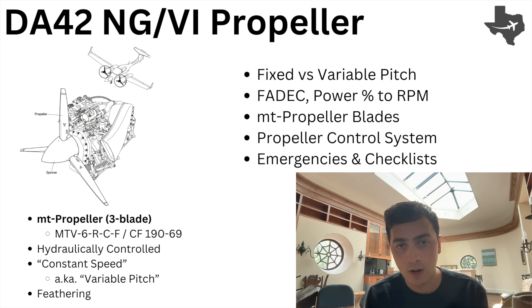Hi there, my name is Max, and today I'm going to be talking about the DA42 NG-6 propeller system. This is a system that's tightly coupled with the engine, the gearbox, and the ECUs. We're really going to focus on the propeller today and a bit of the gearbox.